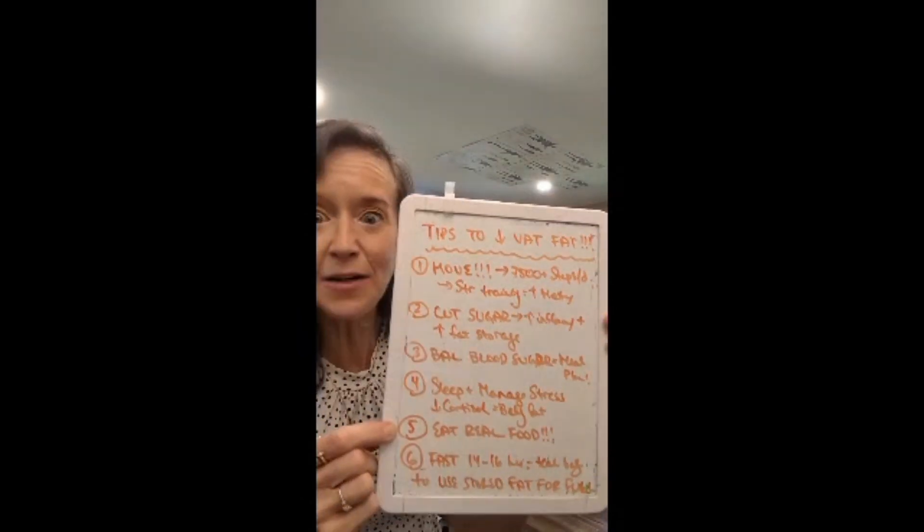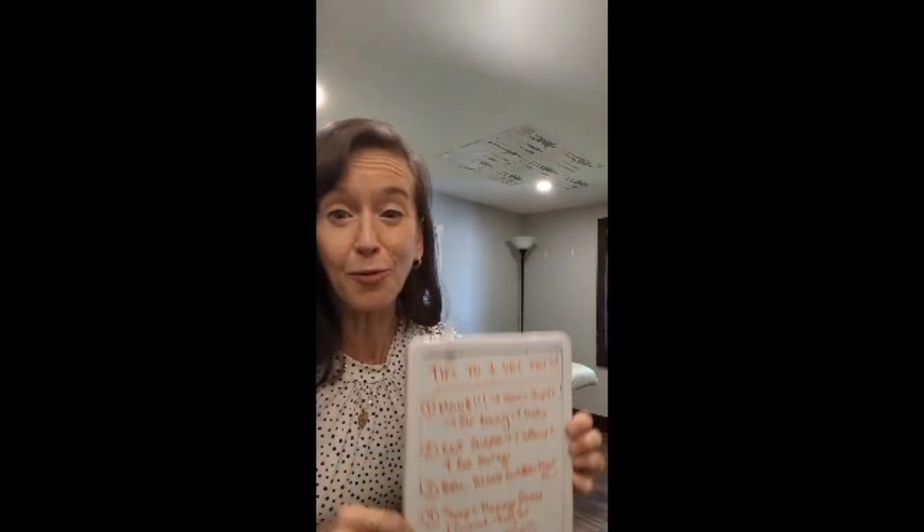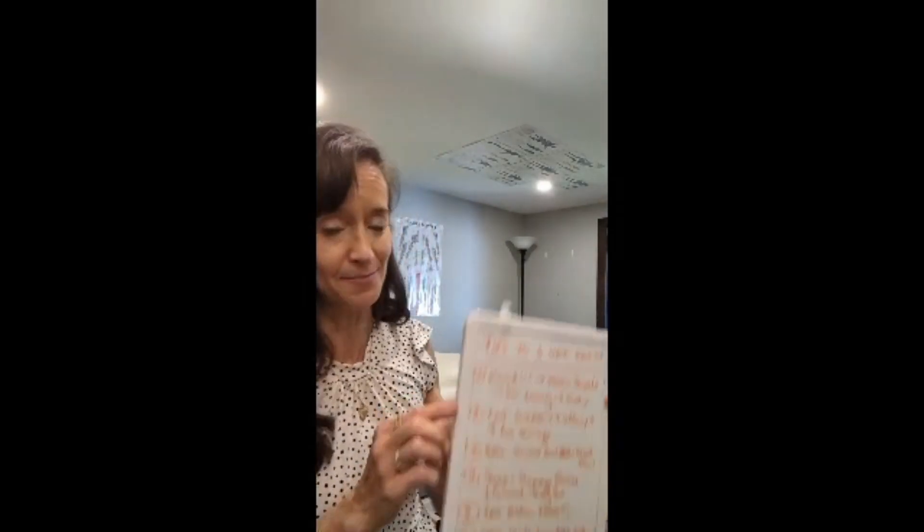Number five: eat real food. Cut out processed food 90% of the time, because processed foods are stripped of fiber and nutrients. There's not much in there that's going to nourish your body and give you good energy. Plus, processed foods tend to spike blood sugar a little bit higher, causing more insulin release, which causes more storage of VAT fat. Eat real, whole, one-ingredient foods most of the time.